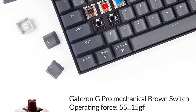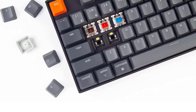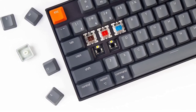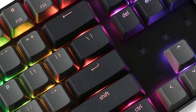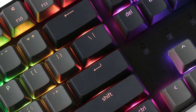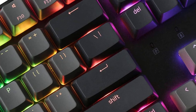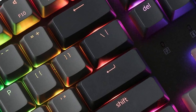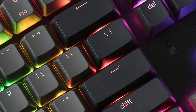Extra keycaps for both Windows and Mac operating systems are included. The K8 gives the freedom to customize your typing experience with its hot-swappable PCB. With the pre-installed Gateron G Pro mechanical switch providing tactile responsiveness on the brown switch with up to 50 million keystroke lifespan, the socket is compatible with almost all MX-style 3-pin and 5-pin mechanical switches on the market, including Gateron, Cherry, Kailh, and more.